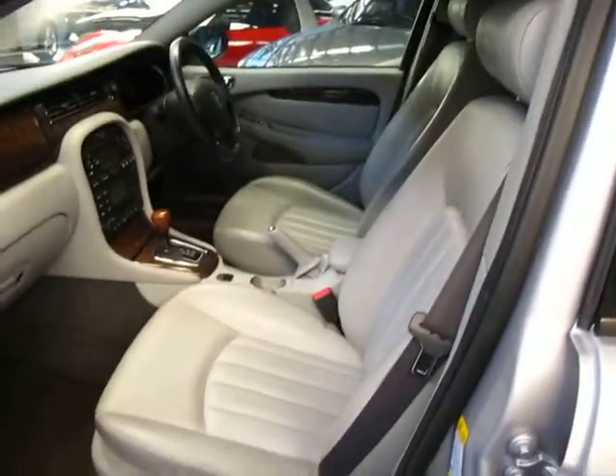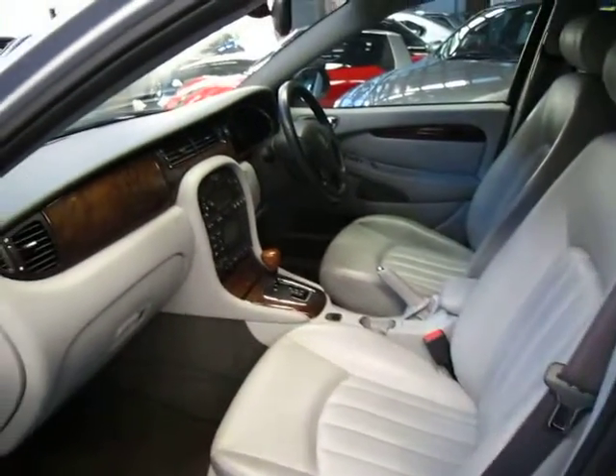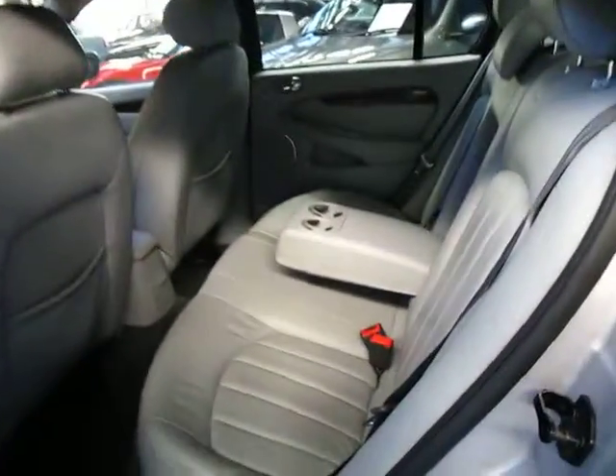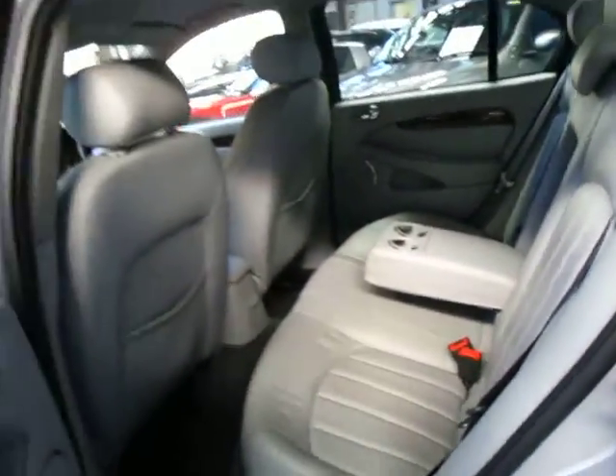The car hasn't even been detailed — it's only just come in. The wood grain's absolutely lovely. You get climate control air conditioning, full leather interior, and the alloy wheels.